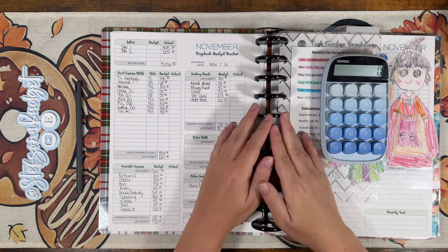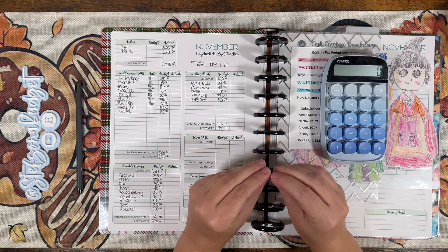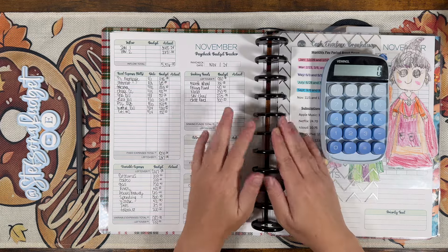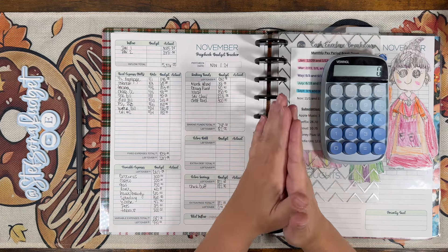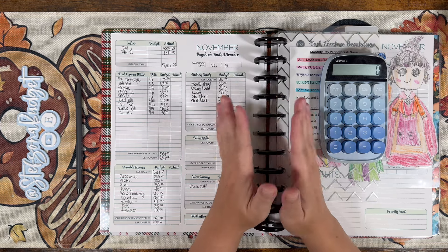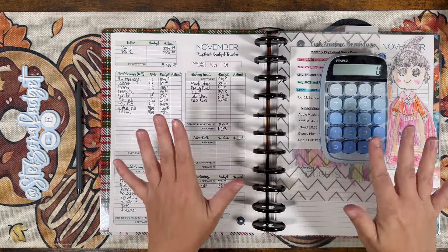I'm super excited for November. Thank you again everybody for being here and all your support. I am getting all of the giveaway stuff together — it's coming very, very soon. Hopefully in the next week is my goal, knock on wood. A giveaway will pop up in one of my videos here very soon. Thank you again, friends, for being here. If you liked this video, give me a thumbs up, hit that subscribe button to stick around, and we'll see you in the next one. Bye friends!